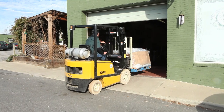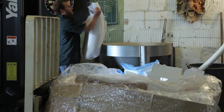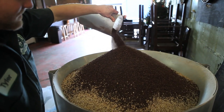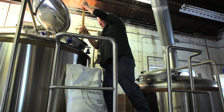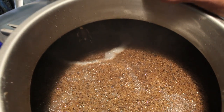Hi, I'm John Stewart. I'm the brewmaster here at Green Man Brewery. Brewing starts with four raw materials: malted barley, water, hops, and yeast. We start the process by mixing hot water and malted barley together to form a mash, and during that mash the starches are converted to sugars.